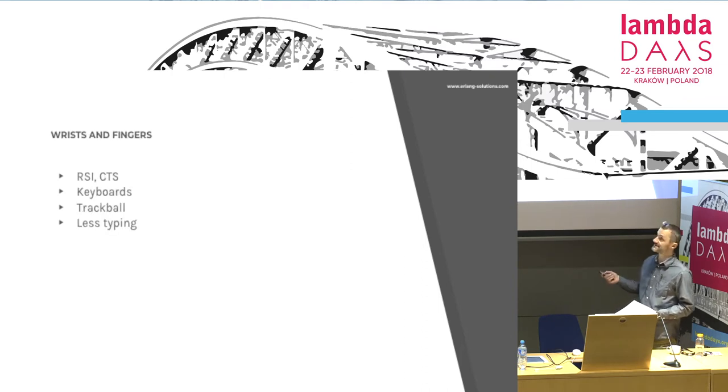We will start with wrists because this is the most simple thing. Wrists are worn out because of typing. So unless you have one of those outrageously expensive ergonomic keyboards, after a while, trust me, you will have problems.